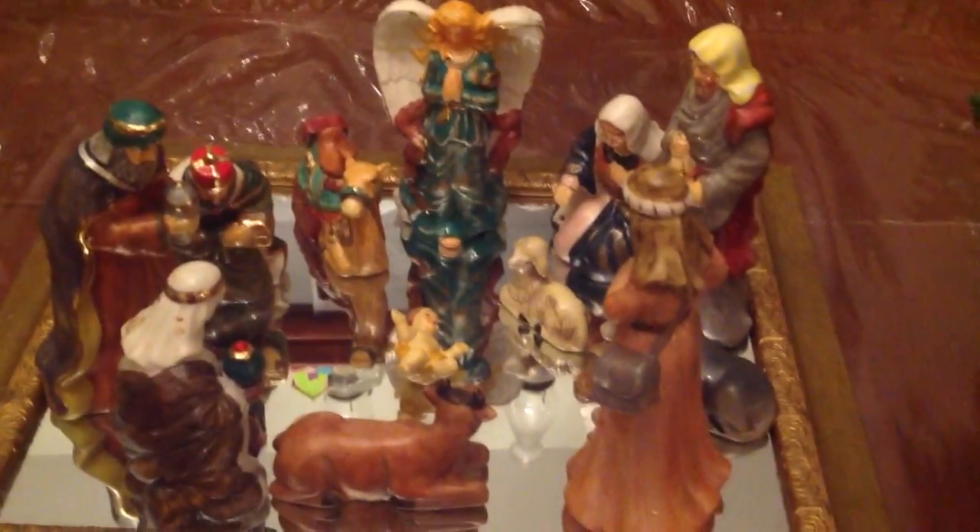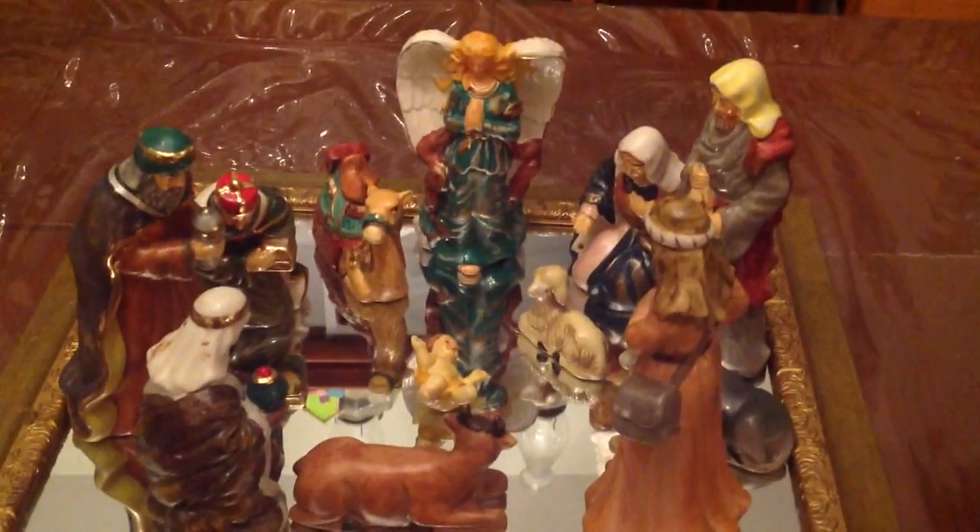I'm going to be showing you a manger scene, a photography book, and a Christmas cookie guide on making cookies. Hope y'all like this Vlogmas Day 13.